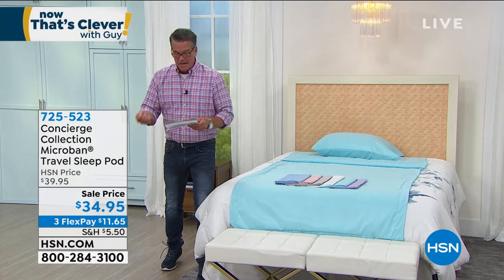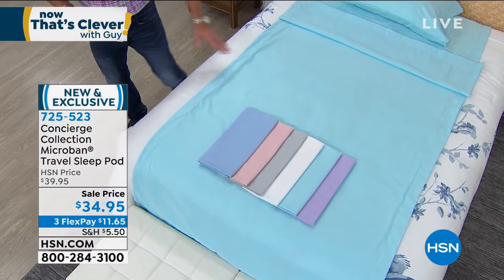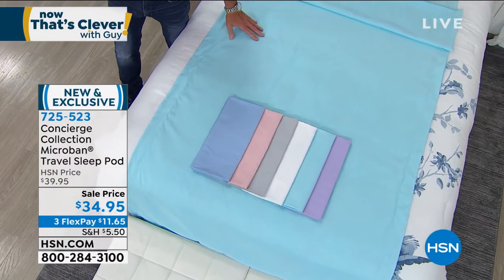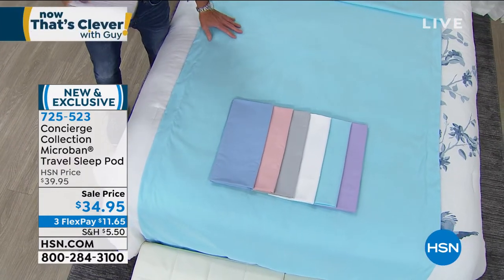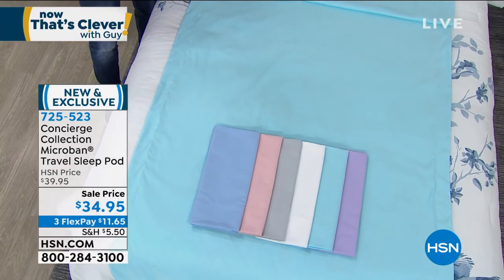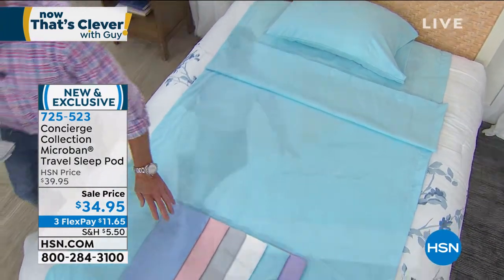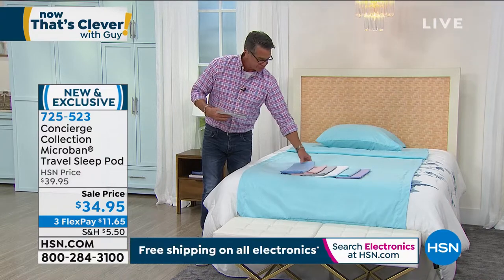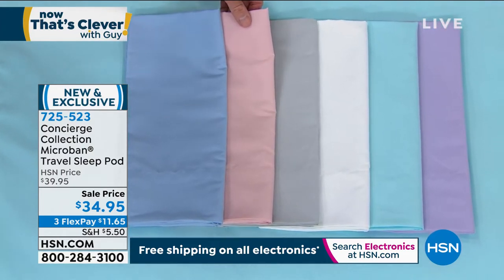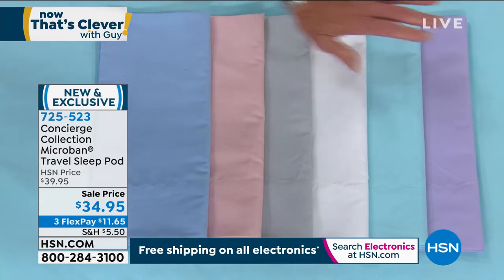Microband is this unique material that is antimicrobial — it resists mold, mildew, bacteria. Yet it is so incredibly silky soft. Honestly, it feels like satin. We have gorgeous colors to choose from. You're going to get your bed cover and your pillowcase included. All this on sale for $34.95. The colors available are Blue Chambray, Blush, Silver, White, Aqua, and Lilac.